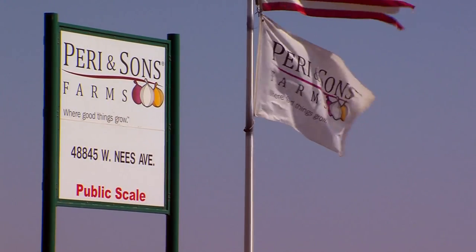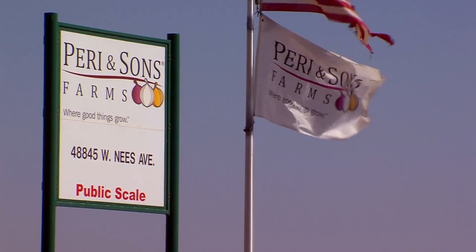My name is Ben Dawson. I'm the Packing Shed Manager for Perry & Sons Farms of California. Perry & Sons grows, packs, and ships onions worldwide.